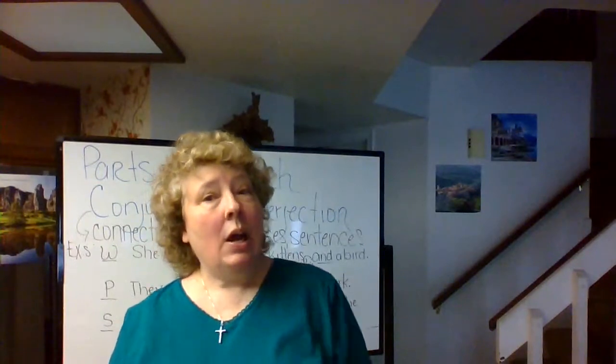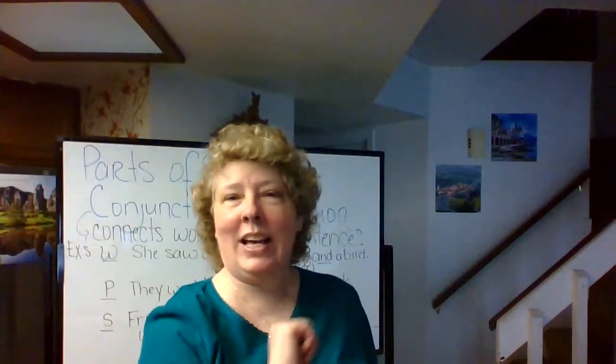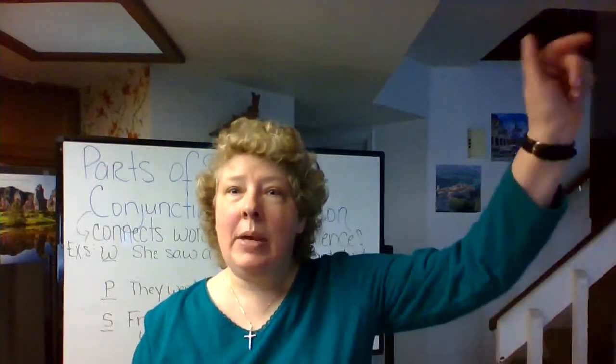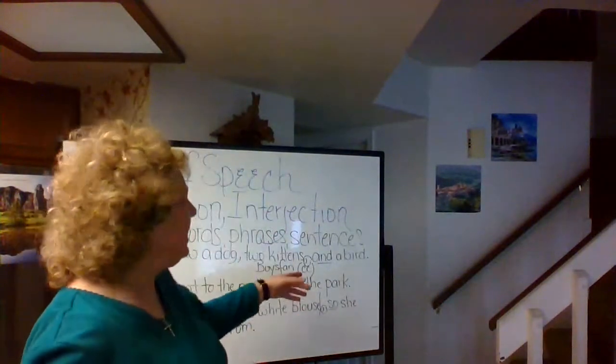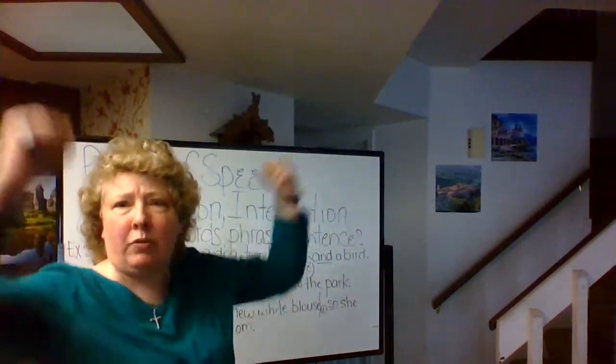Your conjunctive adverbs — however, furthermore, nevertheless, then — in a sense, do connect two wonderful ICs, don't they? With two punctuation marks: semicolon, comma. So yes, different conjunctions all do connect. But truly, the CC does a hundred percent tough job of connecting.